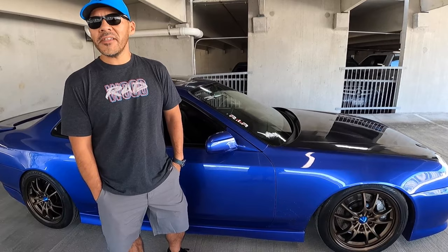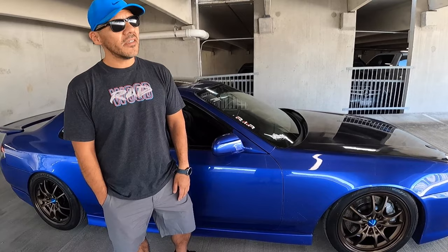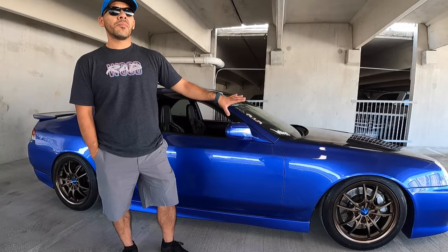I had a part-time job working at a grocery store and one of the managers had a third-generation Prelude. I had no car, no money. I saw this really clean, stock black third-gen that the manager had, and when I saw those body lines I was like, wait a minute. When the fifth gen came out, it followed a similar design language to the third gen, and I just fell in love with it.